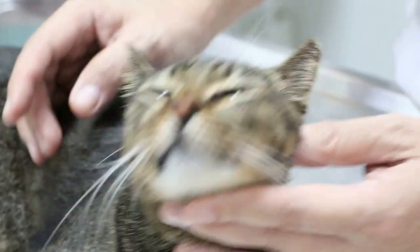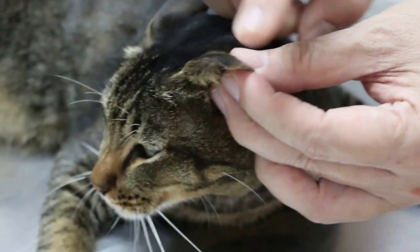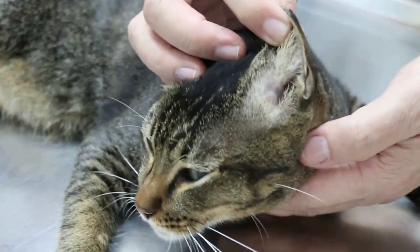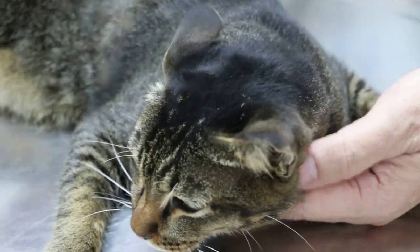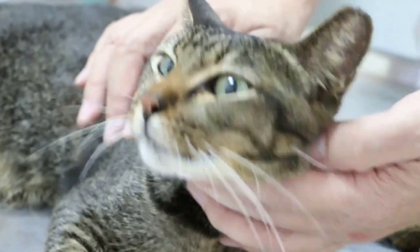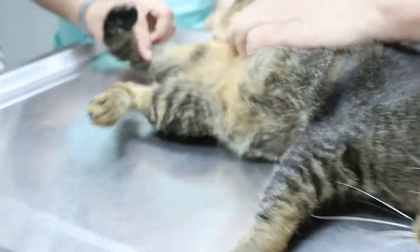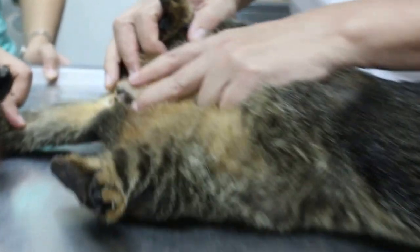This cat comes in — it's a stray cat, a community cat. The owner just feeds the cat and lets it run outside. So this cat is actually male or female? Let's see. It's a female. Female spayed.